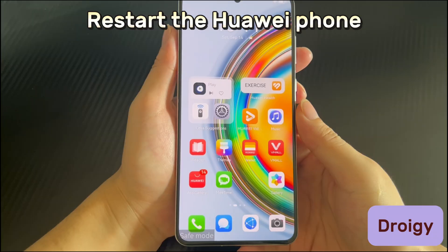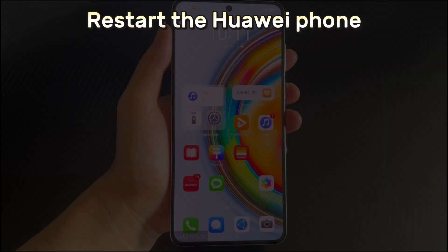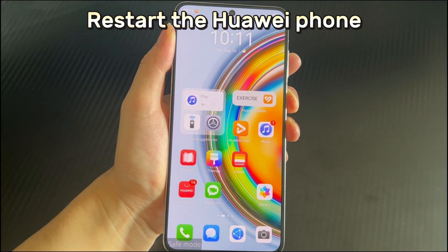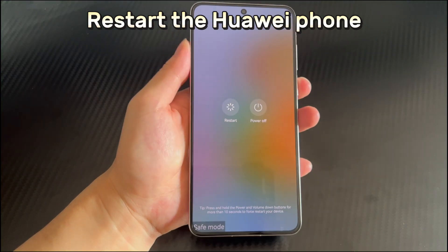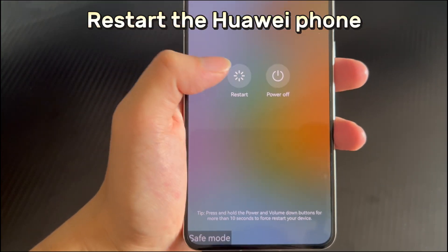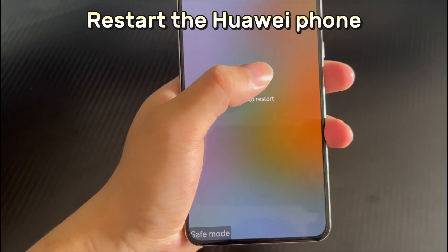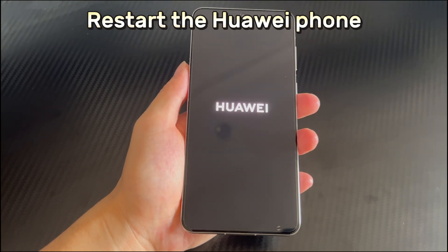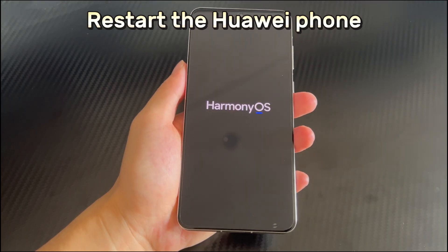Method 2 is to restart the Huawei phone. Restarting is the easiest way to exit safe mode — when you restart in safe mode, it will reboot to the home screen in normal mode. To restart, press and hold the power button for 3 seconds until the restart interface appears, then click the restart icon on the shutdown screen. After the restart completes, check if the phone is still stuck in safe mode.